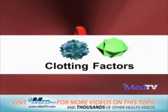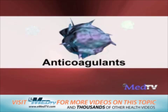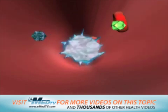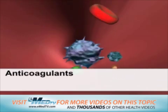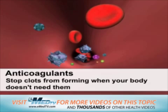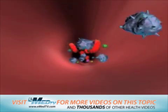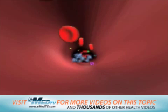Just as your body has clotting factors that help form clots, there are also anti-clotting factors in your blood that prevent clots. These are called anti-coagulants. The purpose of anti-coagulants is to stop clots from forming when your body doesn't need them. But since both of these factors are floating in your blood, how does your body know when a clot needs to be formed?